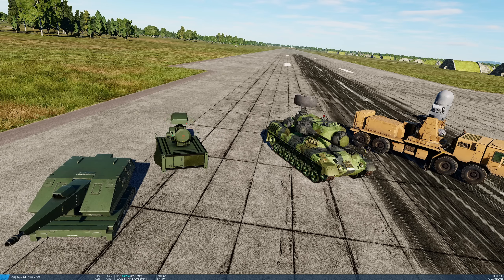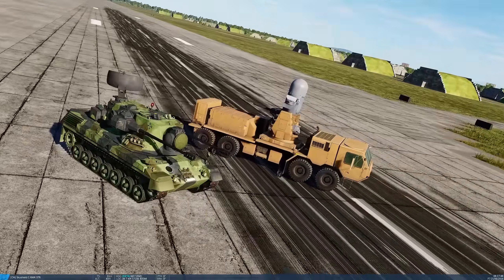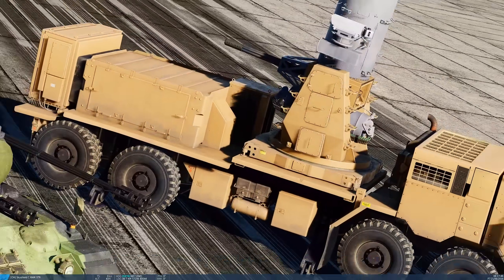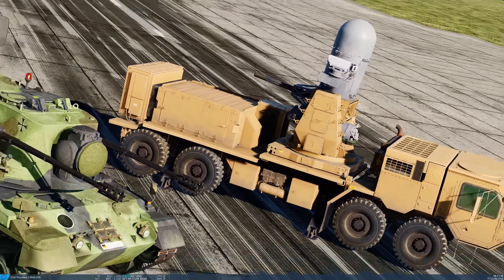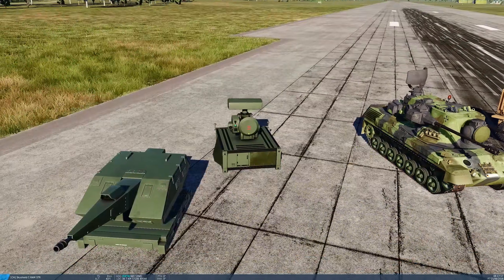Although the Skyguard round isn't guided, it has intelligence — it knows exactly when to explode to cause the maximum chance of hitting or disabling the target. I haven't actually run this because I want to be surprised, but in terms of predictions: absolute firepower goes to the C-RAM, the Gepard has the maximum range, and the Skyguard has the intelligence.